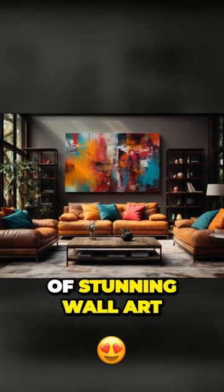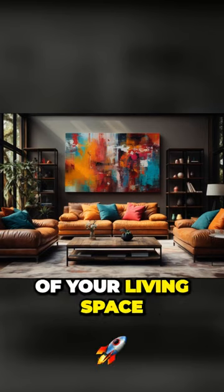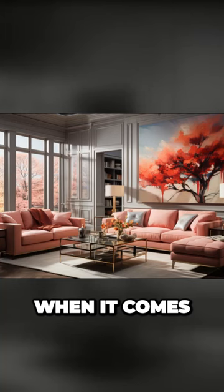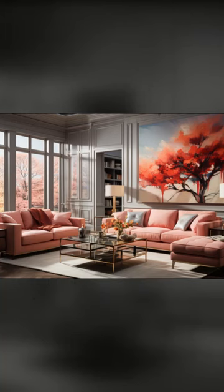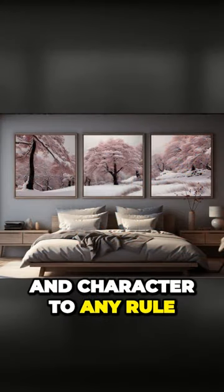Today we are diving into the world of stunning wall art and how it can completely change the look and feel of your living space. When it comes to interior design, wall art plays a crucial role in adding personality and character to any room.